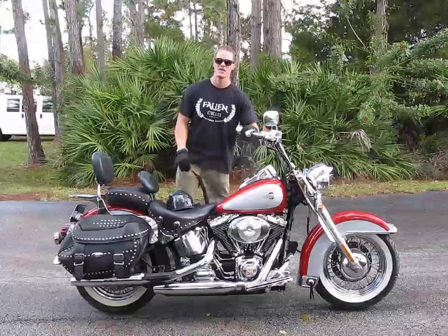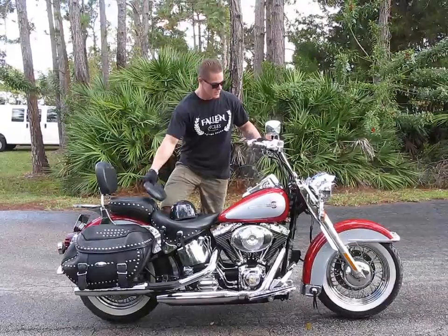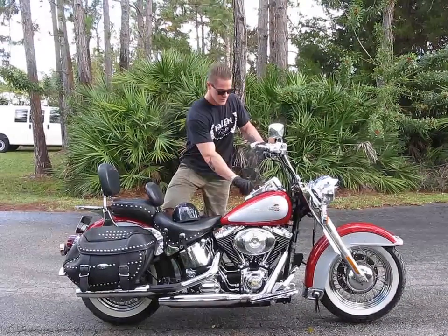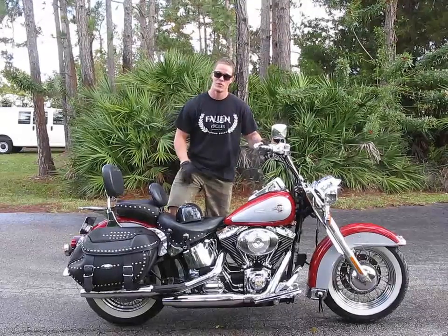Welcome to Fallen Cycles. This is our 2002 Harley-Davidson Heritage Softail Classic FLSTC. This bike has 46,873 miles on it.